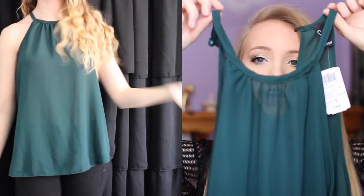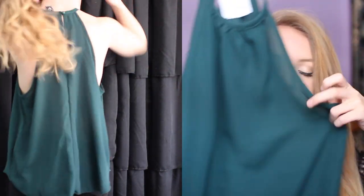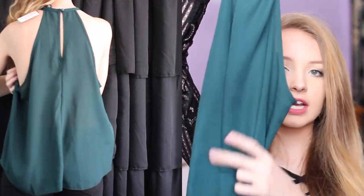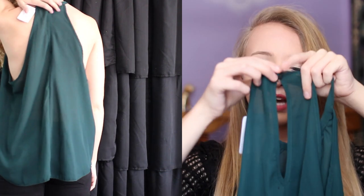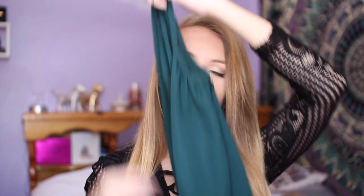So Windsor is like a store but they have an online store. I've never been to a physical store, I don't know if they have any around me. This top is just like a high neckline tank top in a dark teal color. It's a chiffon material with a little snap and loop, which I think adds a little something to it. Really cute.